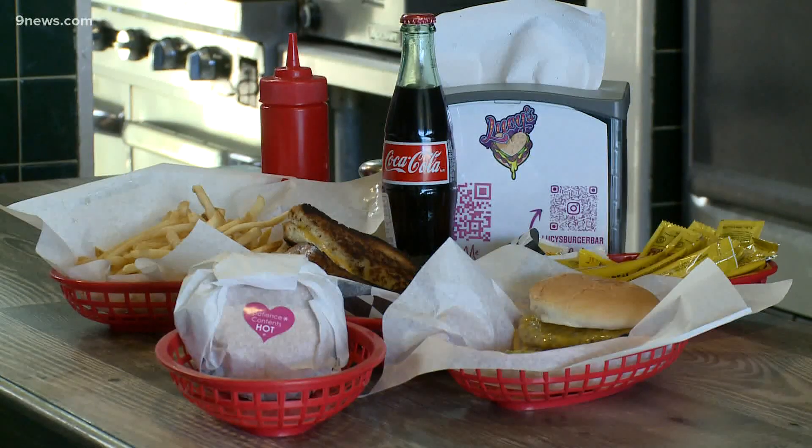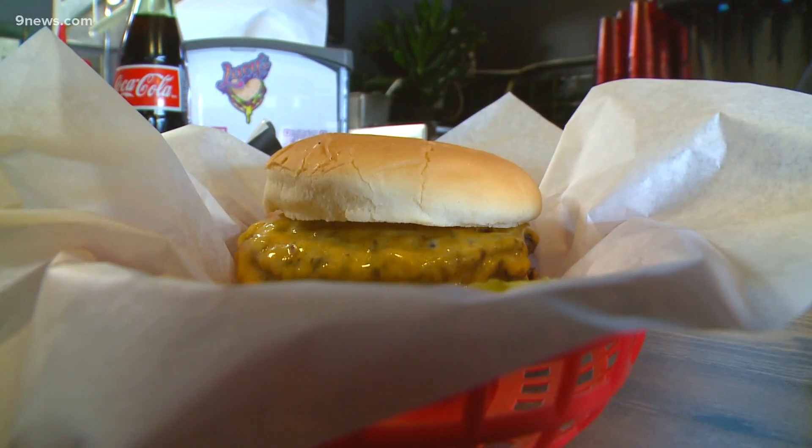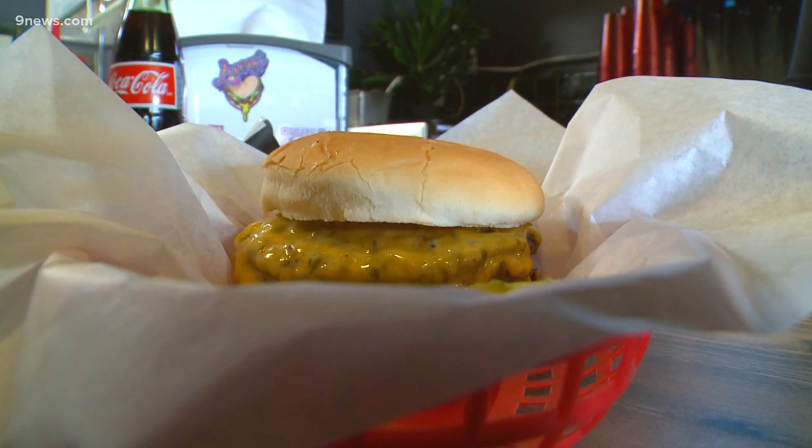The big question: how do you eat a Juicy Lucy? You don't want to bite into it like a normal burger because it's not a normal burger. I'm going to take a tiny little bite, let the bubbly river of cheese ooze out, and then enjoy it slowly. For 9 News Mornings, I'm Victoria Valenzuela.